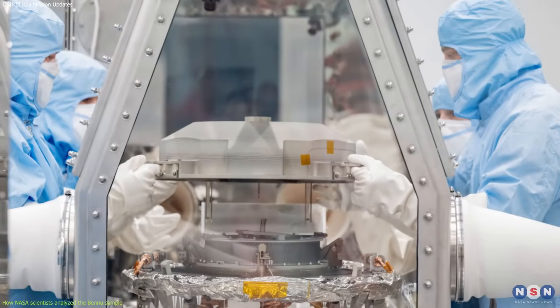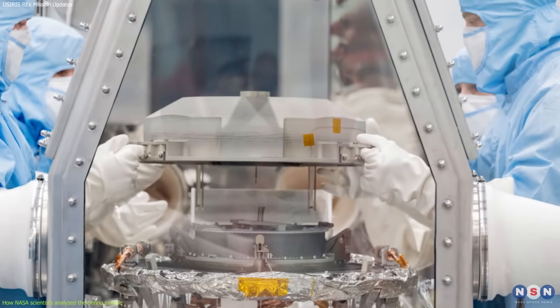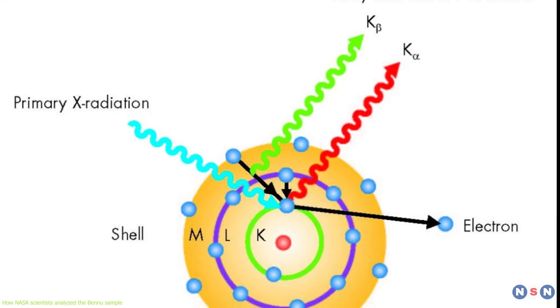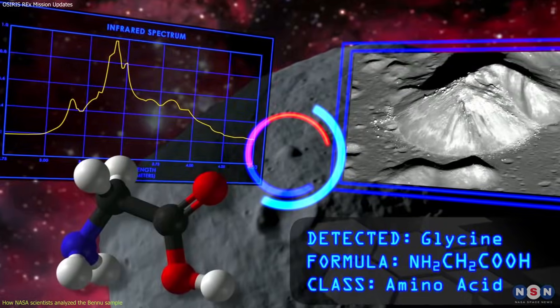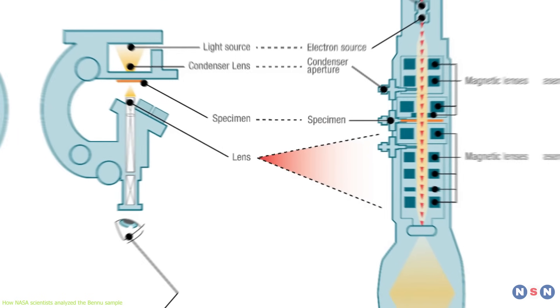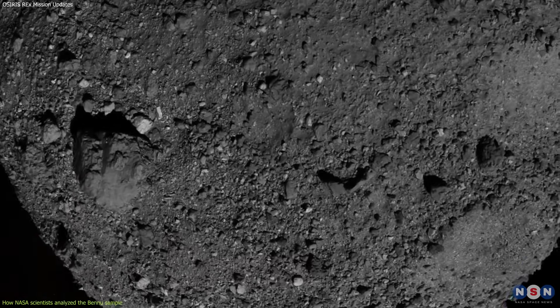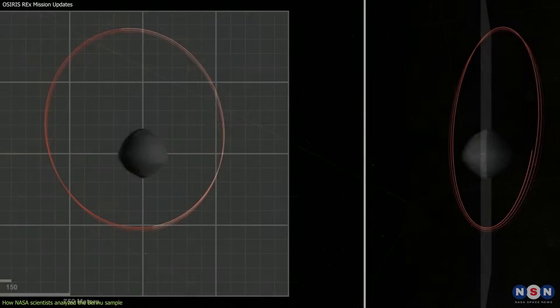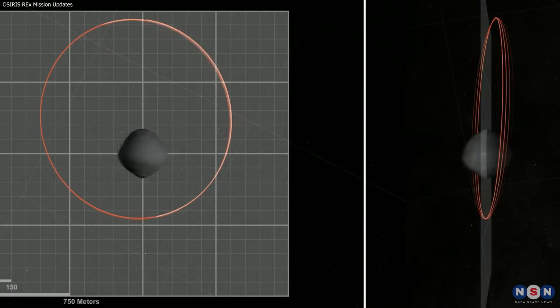The sample was then divided into several portions for different types of analysis. NASA scientists used various instruments and techniques to study it, such as X-ray fluorescence, infrared spectroscopy, mass spectrometry, electron microscopy, and isotopic analysis. They also compared the sample with data collected by OSIRIS-REx's onboard instruments during its orbit around Bennu.